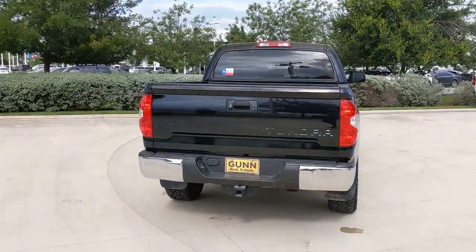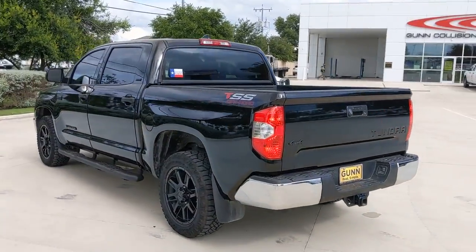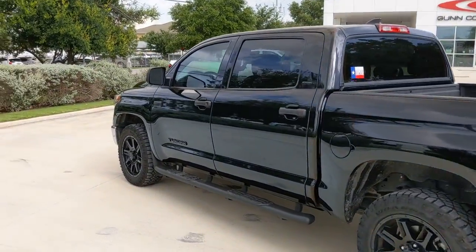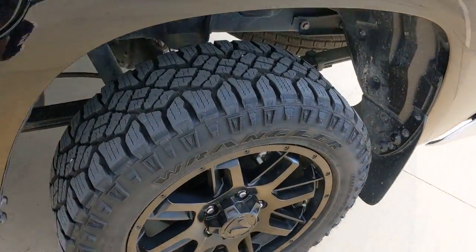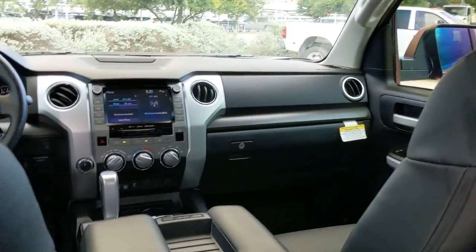These are just some of the great options this vehicle comes with: keyless entry, four-wheel drive, heated mirrors, backup camera, adaptive cruise control, satellite radio, fog lamps, steering wheel audio controls, Bluetooth connection, Wi-Fi hotspot.